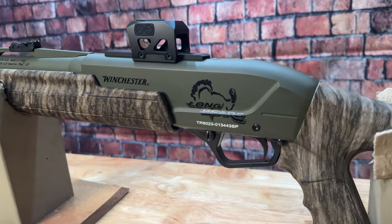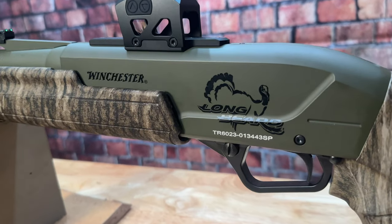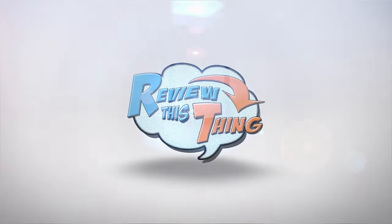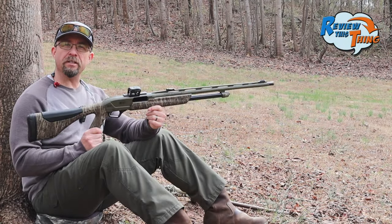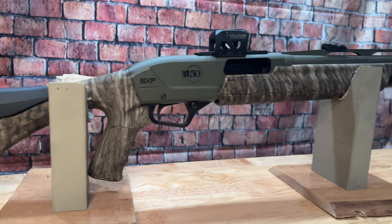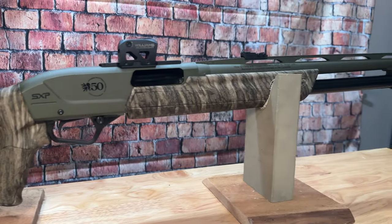Today on Review This Thing, we're going to test this Winchester SXP Longbeard 20 gauge with the stock choke. Hey, this is Robbie with Review This Thing. A couple weeks ago, we picked up this Winchester SXP Longbeard 20 gauge, and we're really excited to put it to the test.